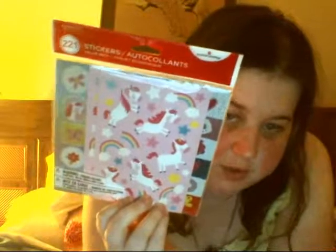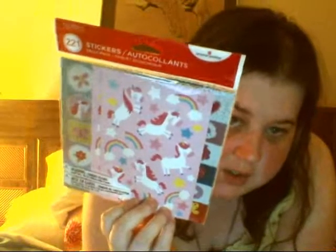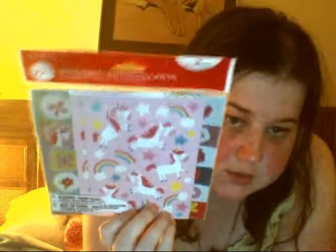The bundle pack that I got, sticker wise — it is unicorns and rainbows. I was looking for the actual unicorn stickers, but they didn't have them this time around.